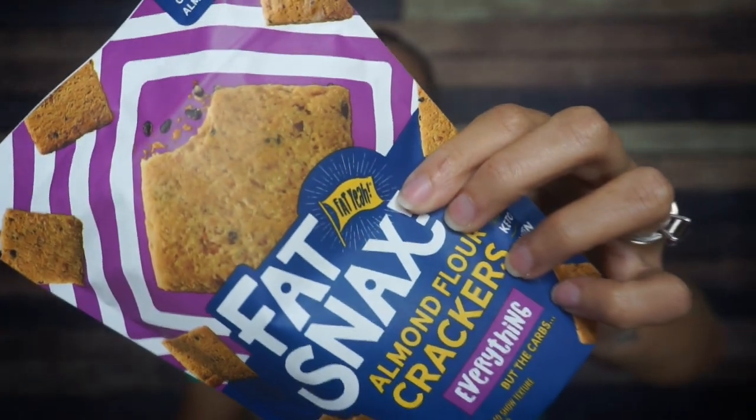Next — oh, Fat Snacks! We're eating Fat Snacks. These are their everything almond flour crackers. I don't know if I've had these before, but we've had the cheddar flavored crackers before and I absolutely love them, so I'm excited to try these.